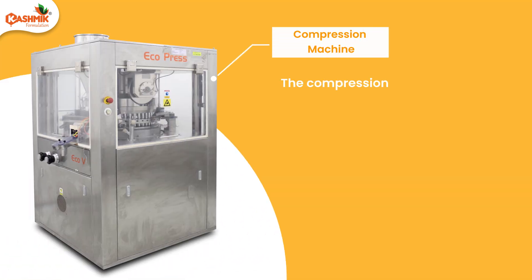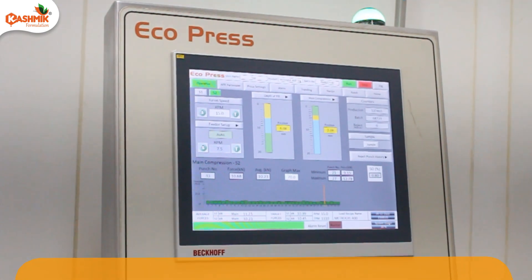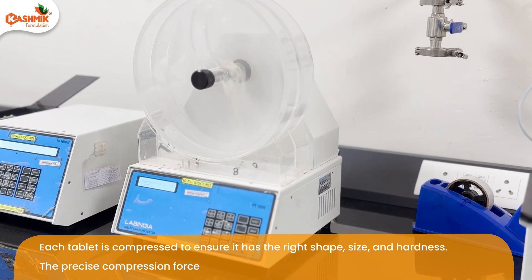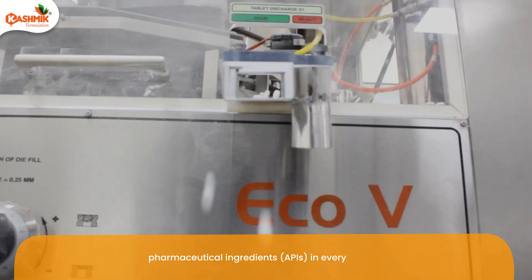The compression process is where the granules are transformed into solid tablets. This is done by a tablet press, which applies high pressure to compact the granules into tablet form. Each tablet is compressed to ensure it has the right shape, size, and hardness.